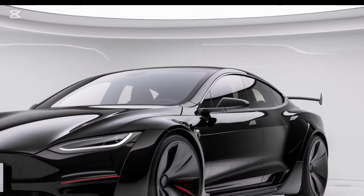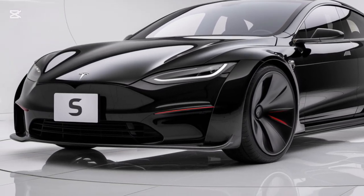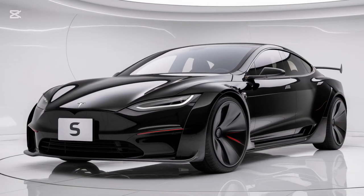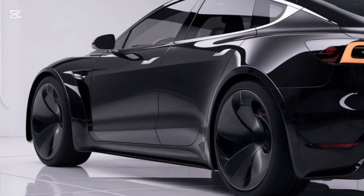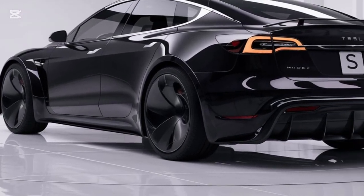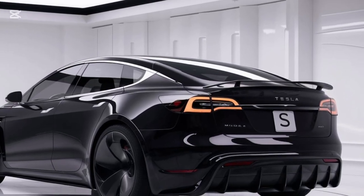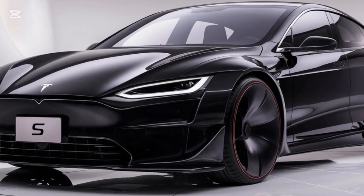Now let's talk performance — the part Tesla always nails. The 2025 Model S Plaid is still the fastest production car you can buy. Its tri-motor setup delivers an insane 1020 horsepower with a 0-to-60 mph time of just 1.9 seconds. And it's not just quick, it's smart — the adaptive air suspension has been updated for better handling and comfort, making this car equally at home on the track or during a long road trip.